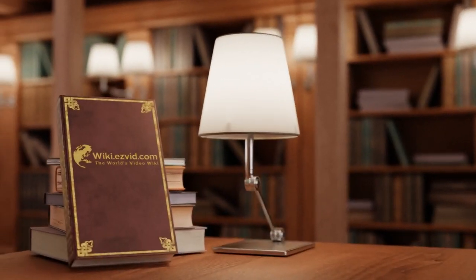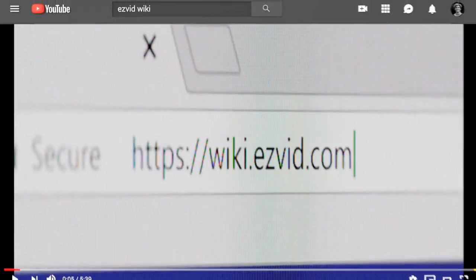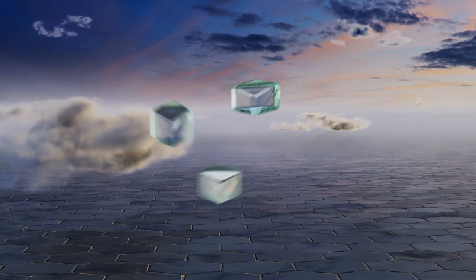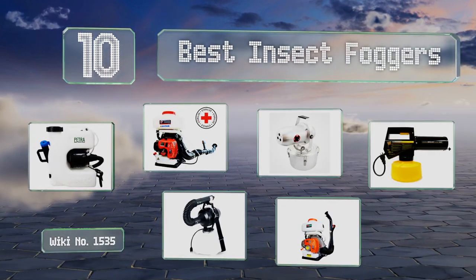Visit wiki.easyvid.com and search 'EasyVid wiki' before you decide. EasyVid presents the 10 best insect foggers — let's get started with the list.